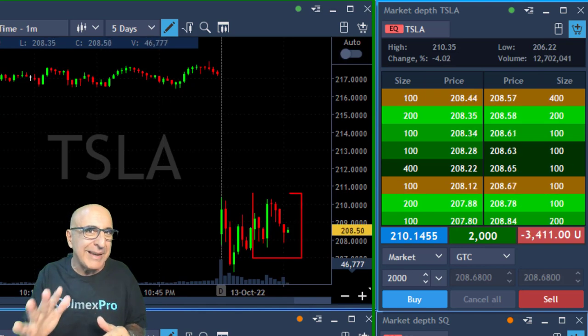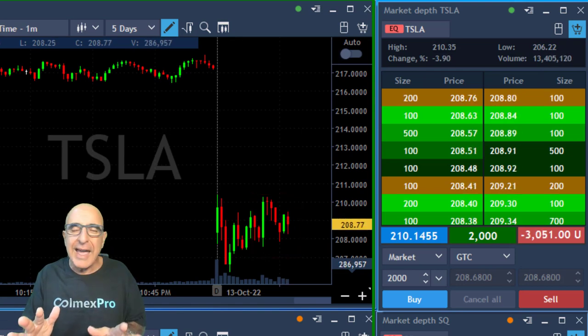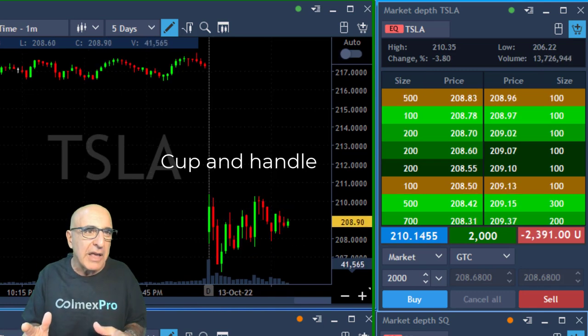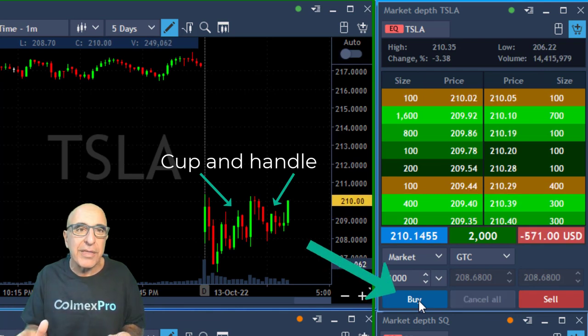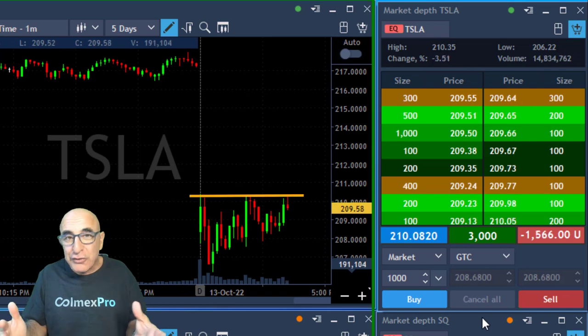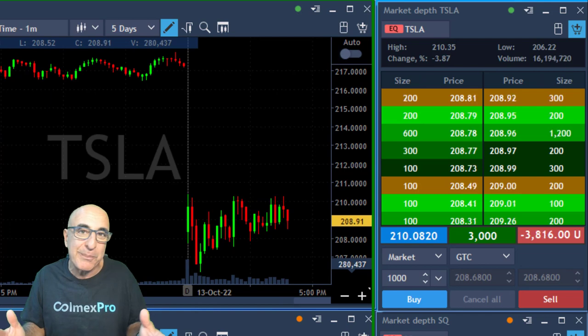Tesla is going sideways — nothing wrong about that, a small pullback — and now it's building a very nice technical formation: a cup and handle. You can see the cup over here and the handle being built right there. I'm adding another 1,000 shares right now, expecting a breakout, because usually when Tesla breaks out it looks great and amazing.